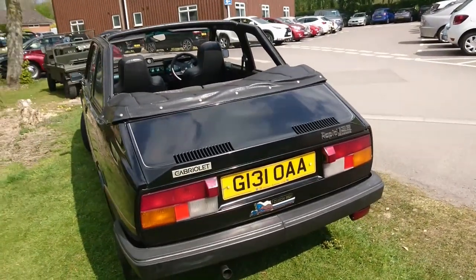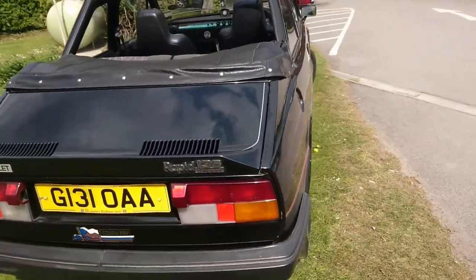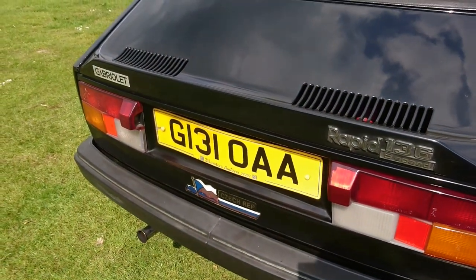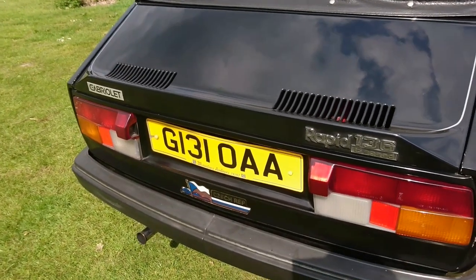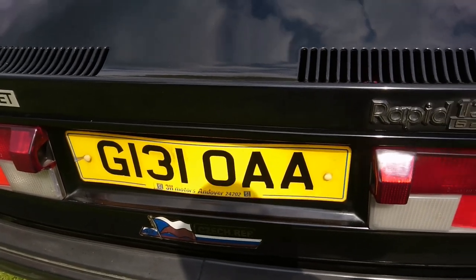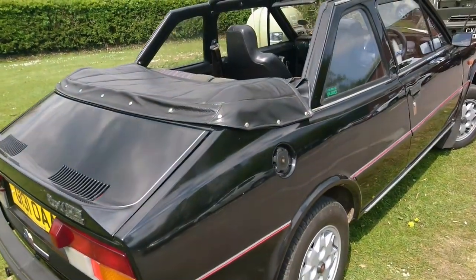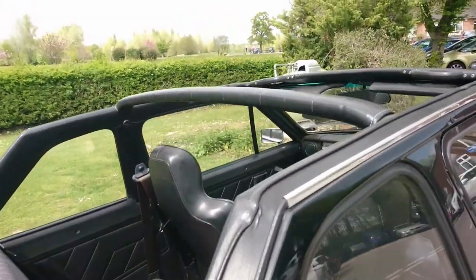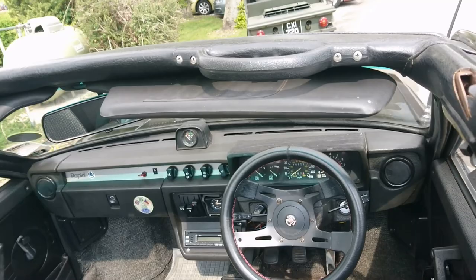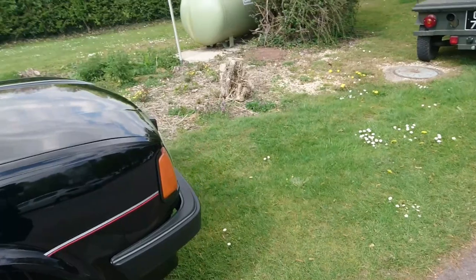I think this is an '89 Skoda Rapid 136 5-speed Cabrio — a very, very rare car. I think these plates are quite old; they're not the original dealer plates because that's a Peugeot dealer that doesn't exist anymore, and it's got a pre-1994 dialling code on it — so obviously from when the car was sold back in the day. How many Skoda Rapid Cabrios do you actually see? It's got the rev counter and all kinds of exciting things in here.